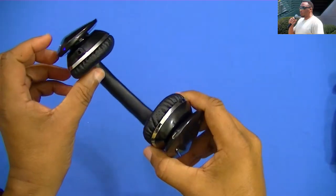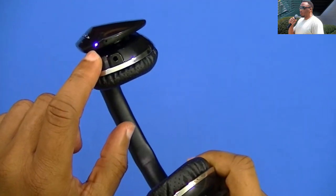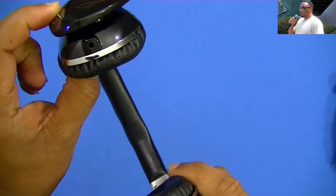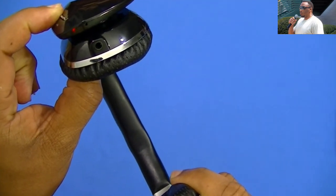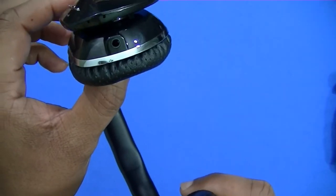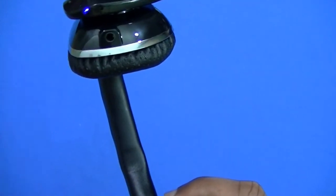One thing I wanted to show is this blue indicator light that tells you it's powered on. The power button is the same as the play/pause button. When you hold it, the light flashes a couple of times, it turns off, and it even announces 'power off' with a voice cue. I'll power it back on now.